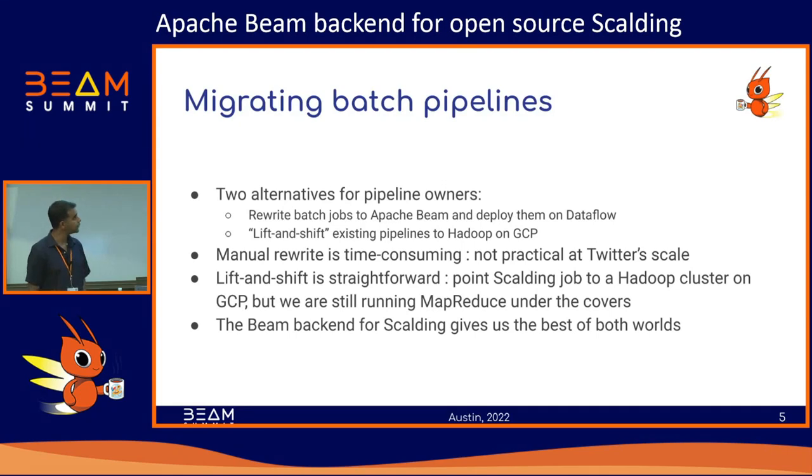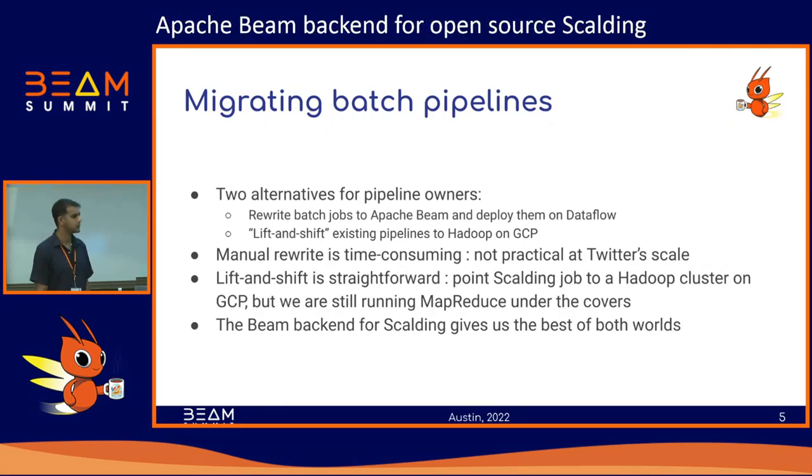The problem is both options have some issues. With the first option of rewriting your batch jobs to Beam, the issue is you've got to do a manual rewrite. And at our scale this is a pretty major operation — 5,000-plus Scalding jobs run today. Having each one rewritten is not something we can do at Twitter scale; this might be a multi-year effort if we went down this path.